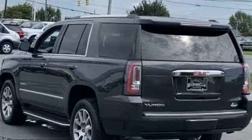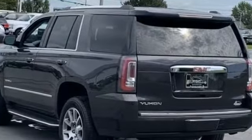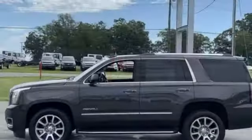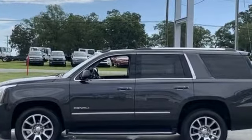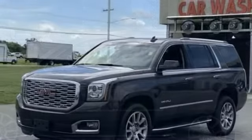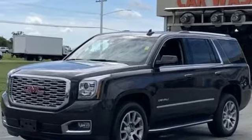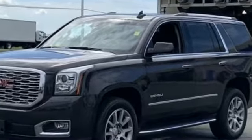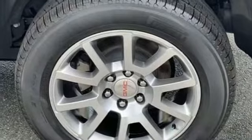Side view mirrors with turn signals, lane departure warning, Wi-Fi hotspot, heads-up display, satellite radio, premium sound system, multi-zone air conditioning, four-wheel drive, blind spot monitor, parking aid sensor, third row seating, heated side view mirrors, and leather seats.